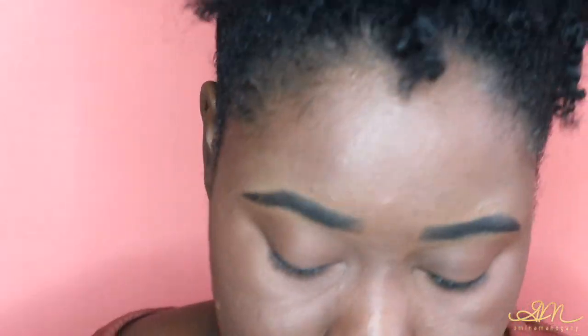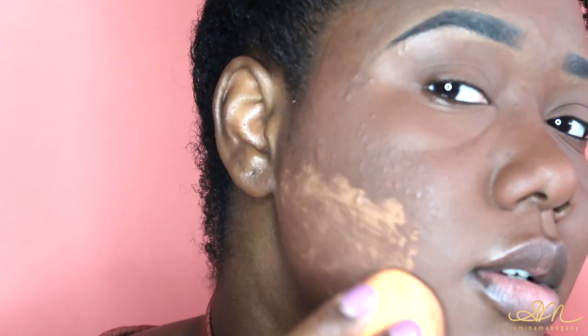I'm going to zoom in so y'all can see how flawless this is. Look at my skin — I still have problem areas on this side of my face, but I don't really mind because that's just the truth. I have problem skin, and what I'm doing is working for me.